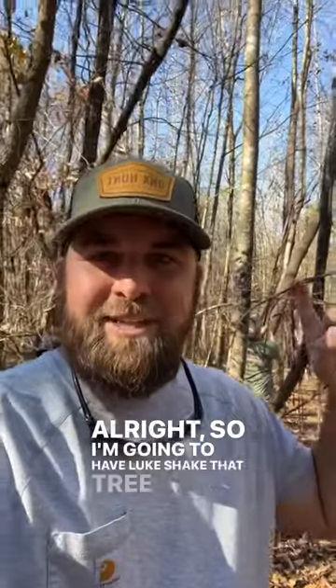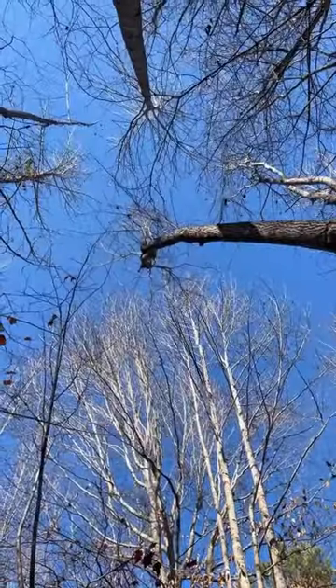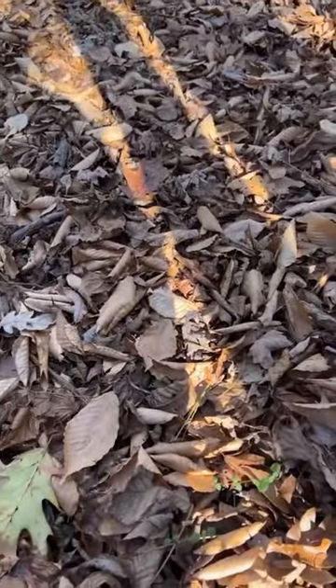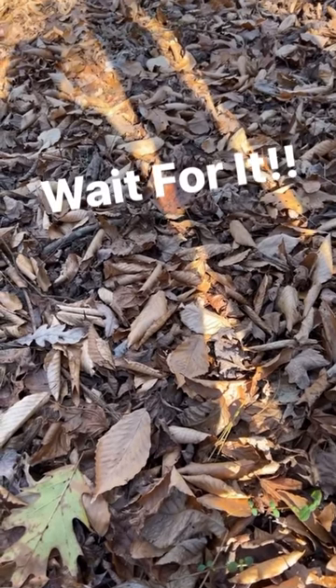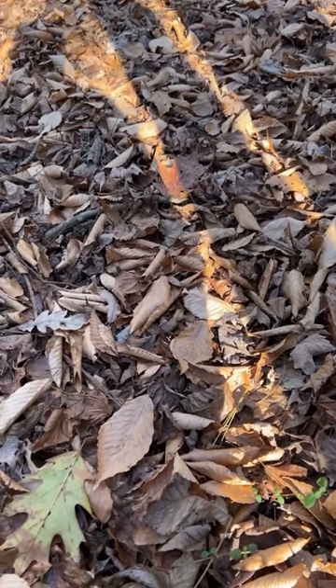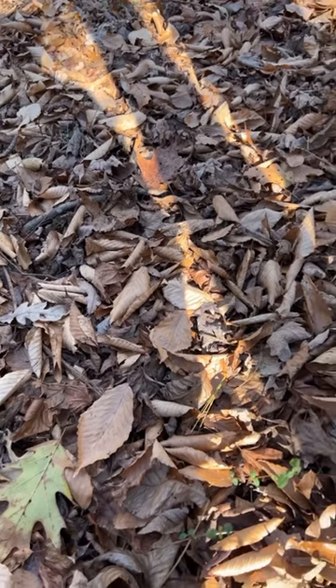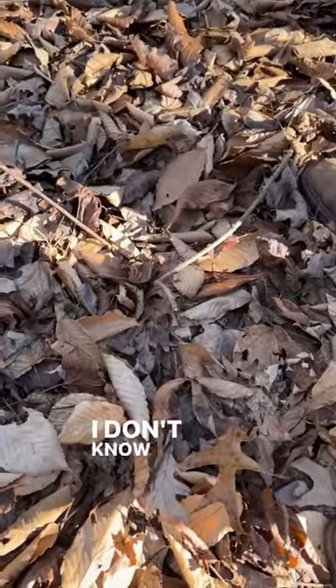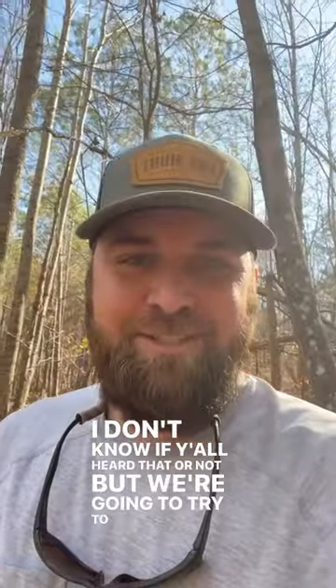I'm going to have Luke shake that tree and the seeds are going to fall out of those tassels. Shake it. I don't know if y'all heard that or not, but we're going to try to catch some to show you.